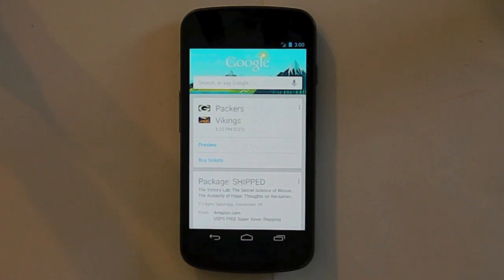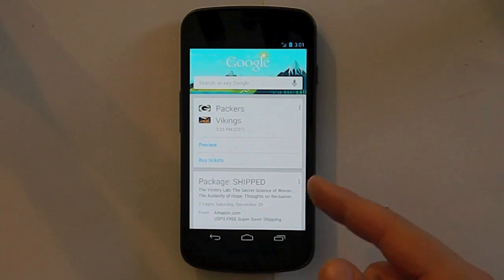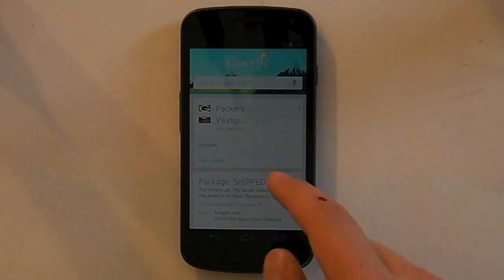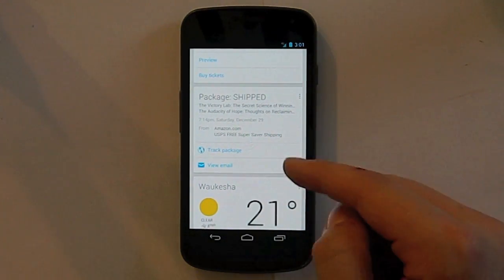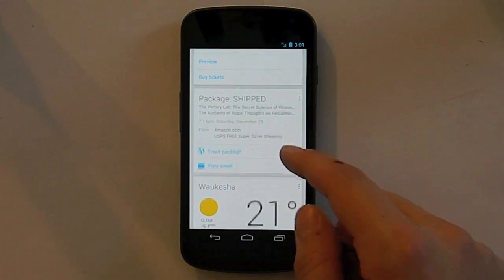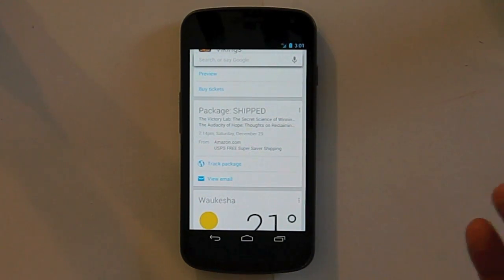Very quickly, in Google Now we have some smart cards. You have the sports smart card which shows you scores, play times, and who your team is playing. It eventually learns which teams you follow after a while, like the Packers or the Brewers. Then if you have Gmail, which you need to get Google Now, it looks through your emails — creepy, right? But it found that Amazon emailed me with a package confirmation, and I can track my package here of two books that I ordered on Amazon.